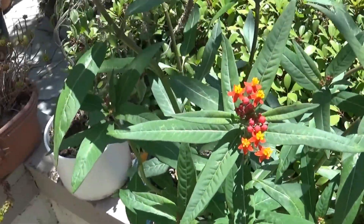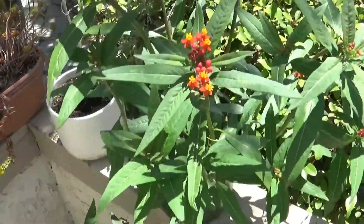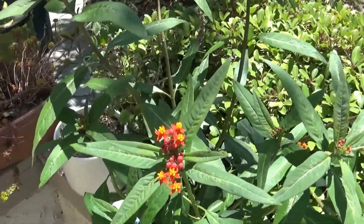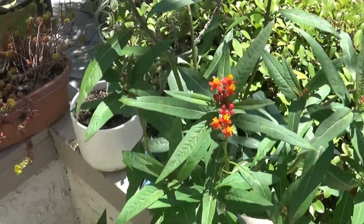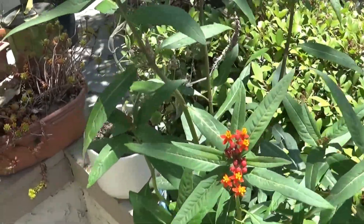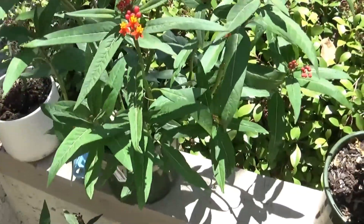A couple days ago I was showing you this milkweed and the caterpillars — overnight they literally devoured the milkweed, so I had to run out and get some more. I'll show you the plant in a second, but I went out this morning and bought these.